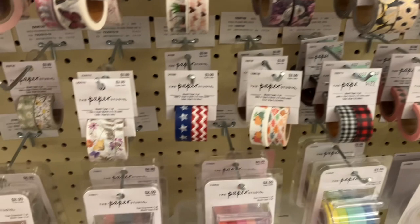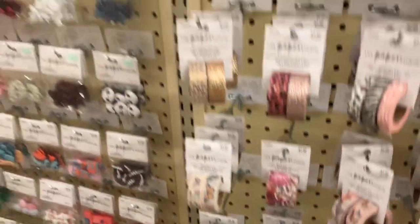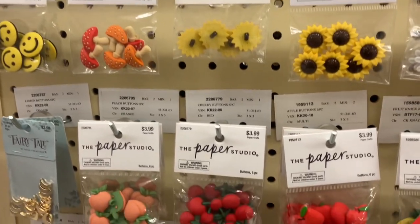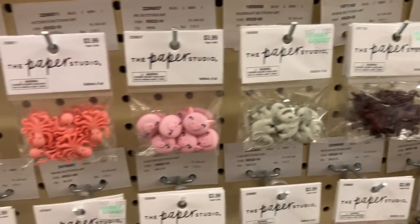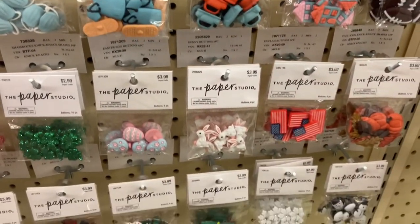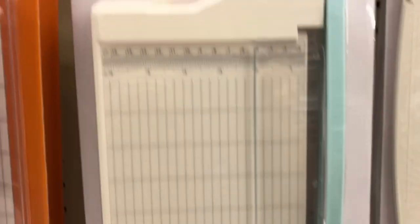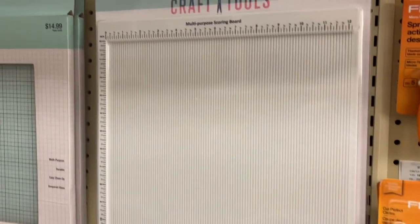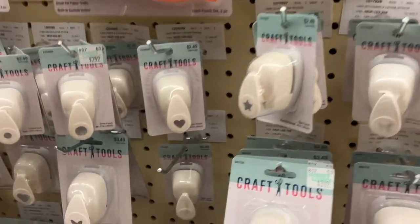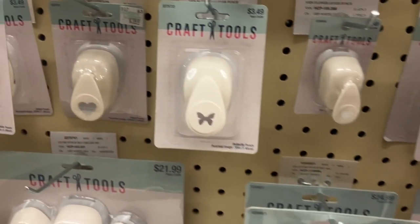They have a pretty big selection, with basic color multi-packs. Next to it, charms — or buttons, actually. These are fun, those butterflies are pretty. Here in their crafting tools they have a guillotine-style cutter — awesome — a $25 big scoring board, and then a mini one. Different pattern punchers, and that's cool. It's got a lot of them, like this butterfly one.